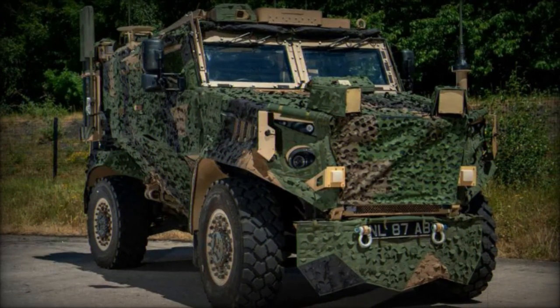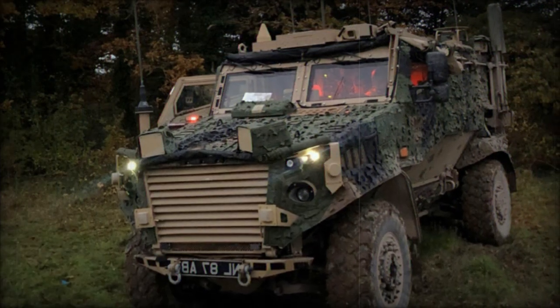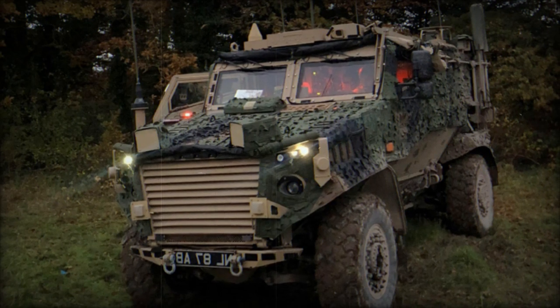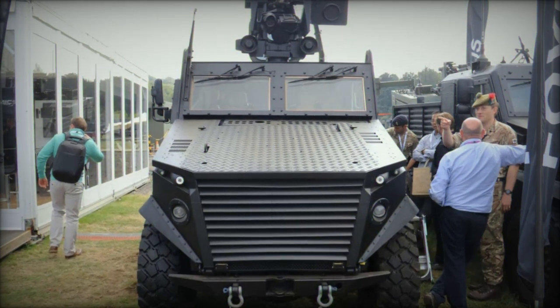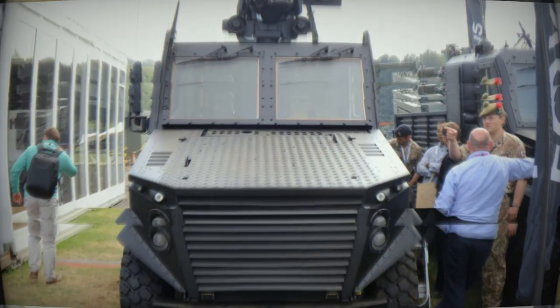One of the standout features of this new variant is its modular design, which allows the vehicle to be rapidly reconfigured to meet various mission requirements. This adaptability is achieved through a new mission module that enhances operational efficiency, making the Foxhound GMRV highly versatile in diverse battlefield scenarios.